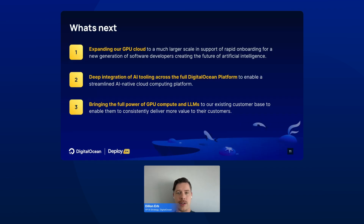So what's next at DigitalOcean? First, we're expanding our GPU cloud to a much larger scale. Second, we're building deep integrations for our AI tools across the full DigitalOcean platform that will allow a more streamlined, AI-native cloud computing platform. And third, we're bringing the full power of GPU compute and LLMs to our entire existing customer base, allowing them to continue to deliver value to their customers.